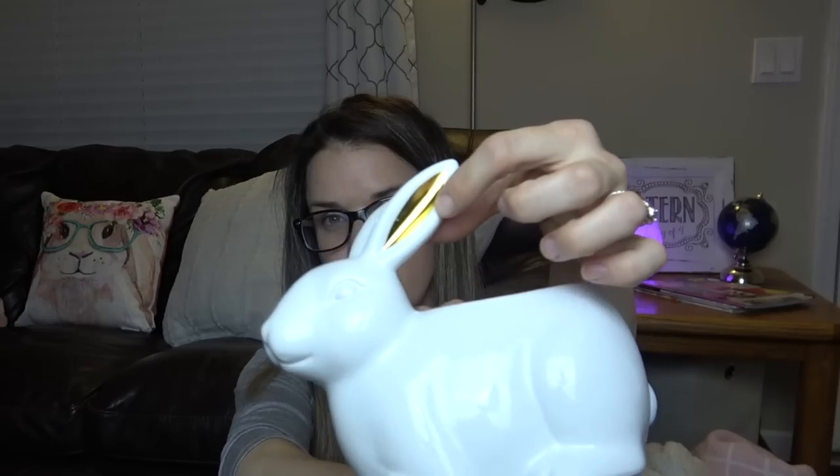The first thing I got — I always start in the dollar spot. And I got this bunny. Now I know they've been around, but these ones have the golden ear. Super cute, right? I thought that was super cute. I don't know where I'm going to put it yet, but I'm excited for that.